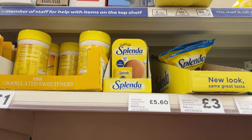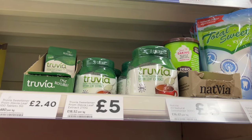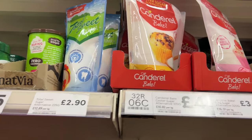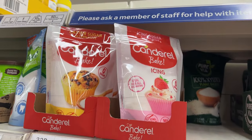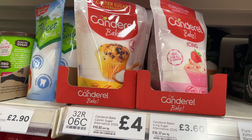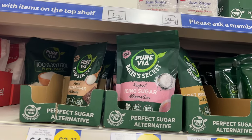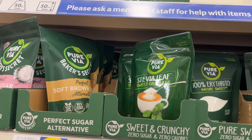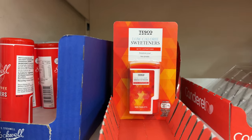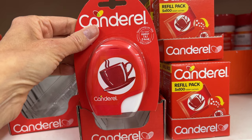Fake sugar — Splenda, same as we have. Truvia, a brand of stevia — same as we have. And then Canderel, a brand we don't have, but it looks like fake caster sugar and icing sugar. And then stevia versions of all the different kinds of sugar — I have not seen that before. And then aspartame, and here's the Canderel brand again — aspartame also.